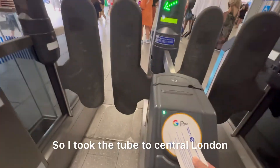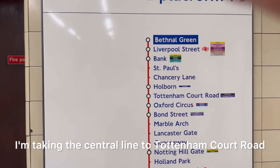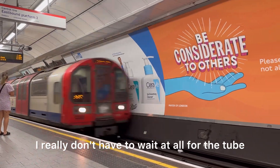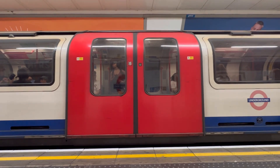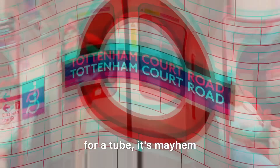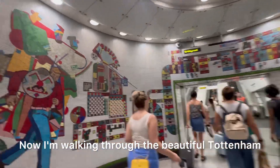So I took the tube to central London, taking the central line to Tottenham Court Road. I didn't have to wait at all — it came in just one minute, and this is a London thing. If you wait less than two minutes that's fine, but if you have to wait four minutes for a tube, it's mayhem.